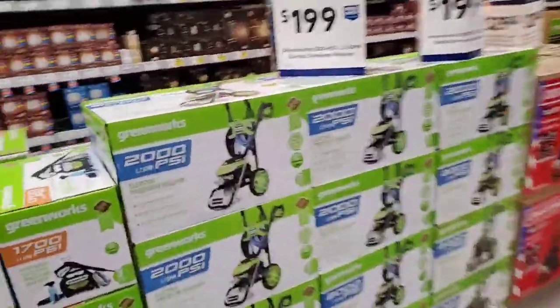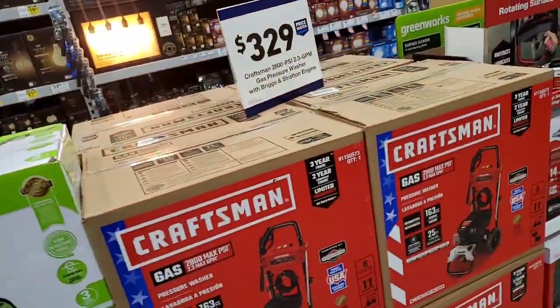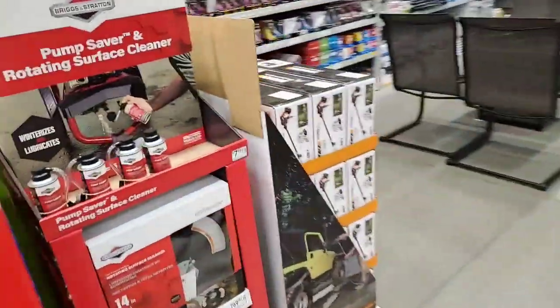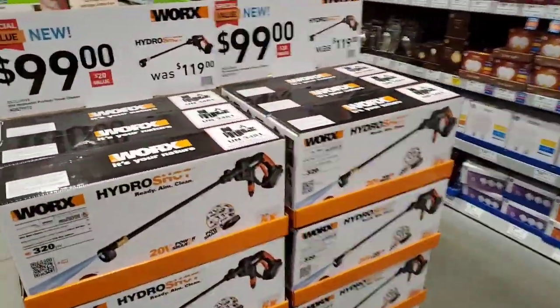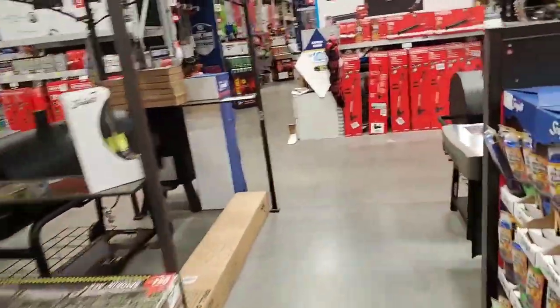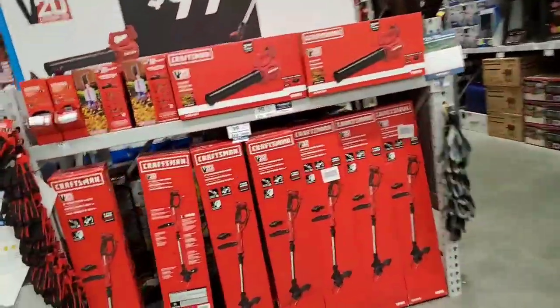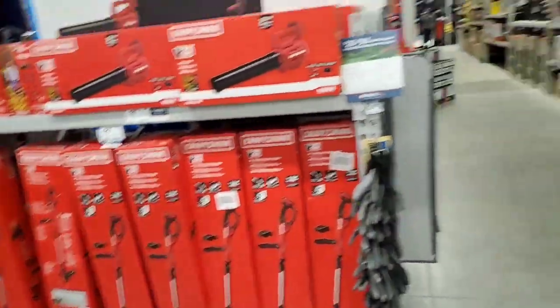$199 for the Greenworks Pressure Washer at 2,000 PSI — not much. They do have the Worx PowerShot with the battery for $99, just in case you don't want a full-size pressure washer. Alright, so we got $99 here for the blower or the trimmer, but we also saw that already for $129 for a combo pack.